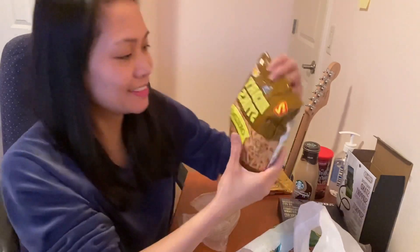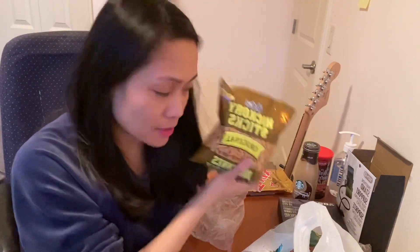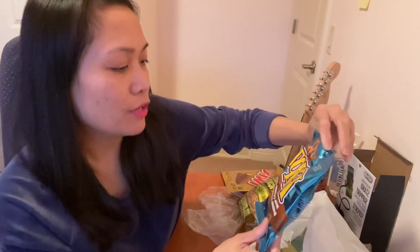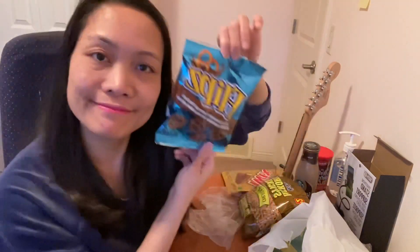So it says here two dollars. Hickory sticks — salty and yummy cheese. And the last one, Flips milk chocolate covered pretzels — one dollar.